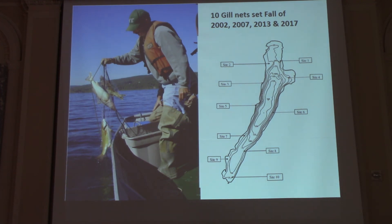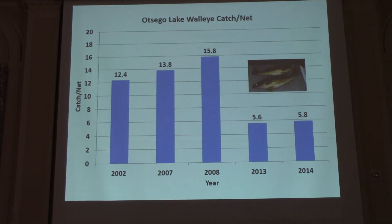Some evaluation techniques: Tom Brooking from Cornell helped organize a 10-gill-net survey around the lake, and DEC then did standard walleye gill netting in 2002, 2007, 2013, and 2017. Catch per net results: 12.4, 13, 16, 5, and 8. The earlier catch rates are pretty darn good even compared with other good walleye waters in New York. The drop later is something Scott and I were discussing — maybe anglers had started to find the walleye and were removing them from the system, or it's something else we don't quite understand yet and need to investigate further.